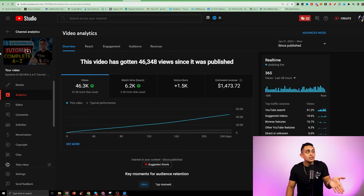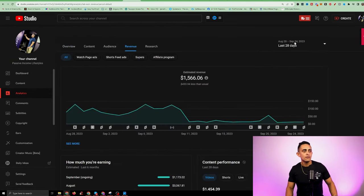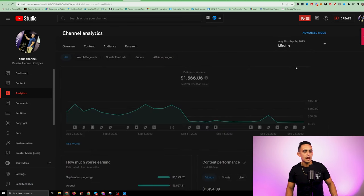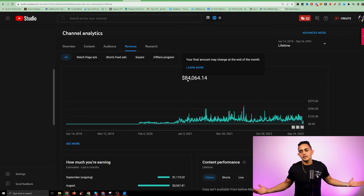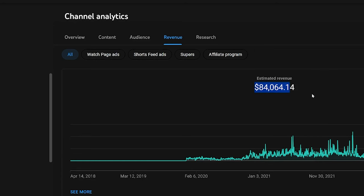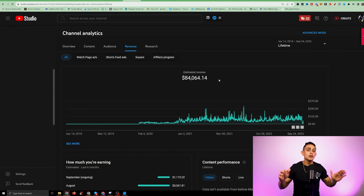YouTube is suggesting my videos, showing my videos in browse features, showing my videos on Google — this is why I love YouTube so much. They're actually paying me to create videos. Looking at my revenue — my lifetime earnings — you'll see $84,000. It's not a lot compared to some people making millions with affiliate marketing, but think about it this way: this $84,000 that YouTube paid me to create videos has generated me almost $5 million in business revenue.